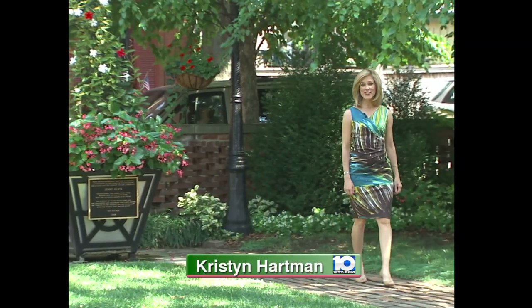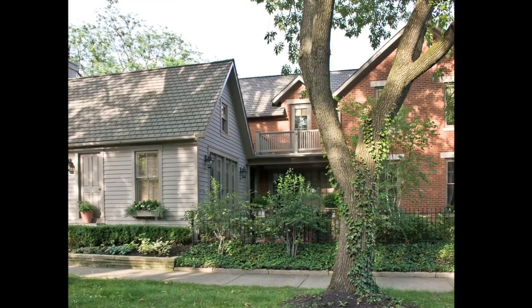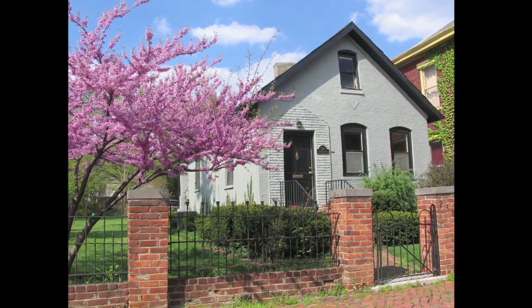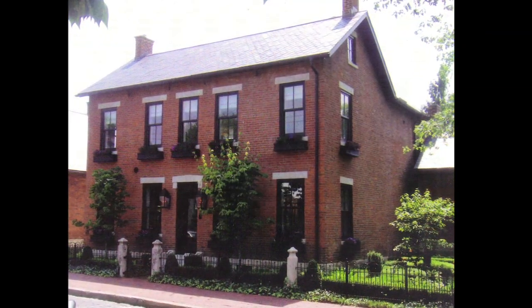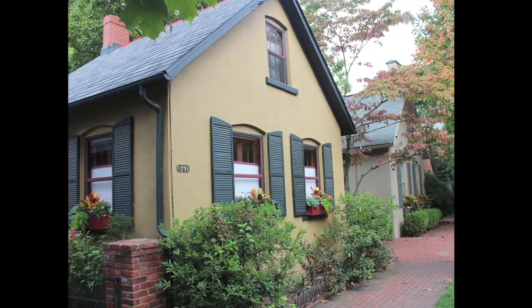Hello everyone, my name is Kristin Hartman and I am delighted you've chosen to visit my neighborhood. 233 acres of historic homes and businesses built with sweat, pride, and determination and lovingly restored by a group of visionary property owners over the last half century.